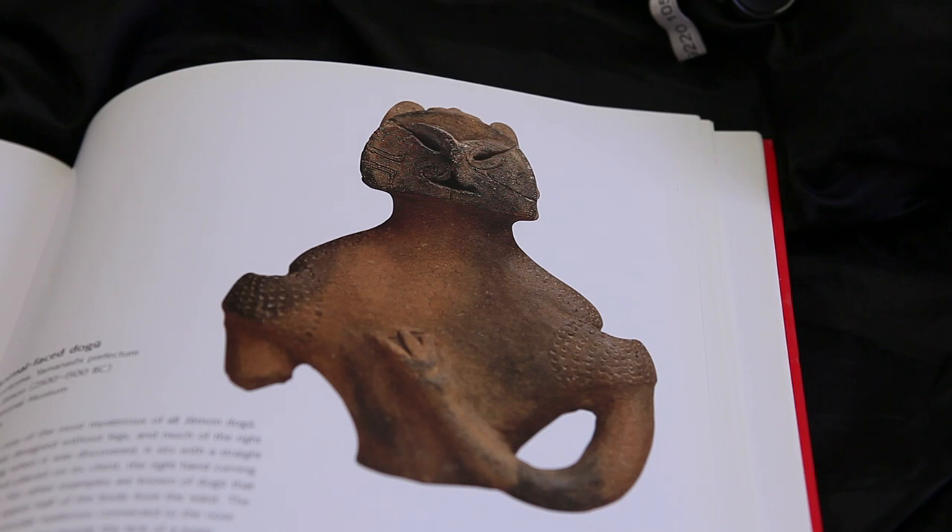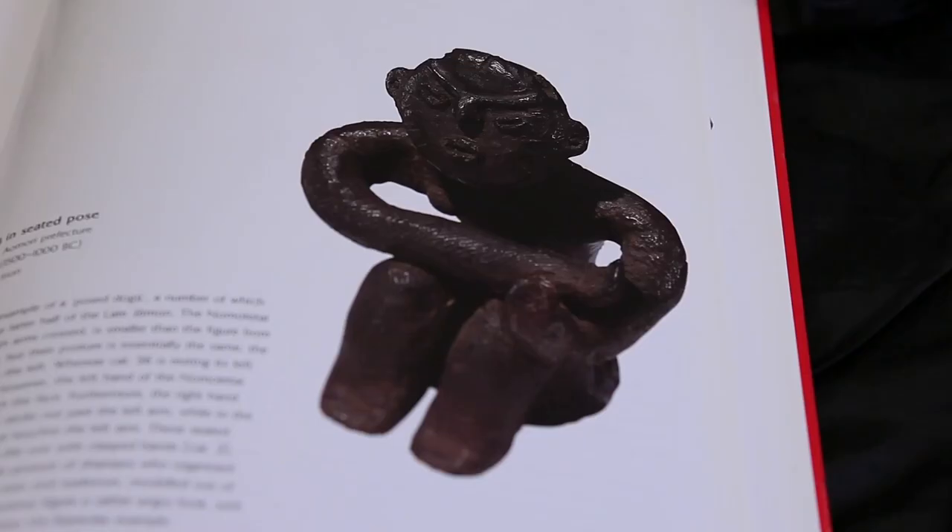Approximately 15,000 Jōmon clay figurines have been found so far, but archaeologists believe that over 200,000 were made, so we still have quite a few more to find. I would like to one day do my PhD on these Jōmon clay figurines.